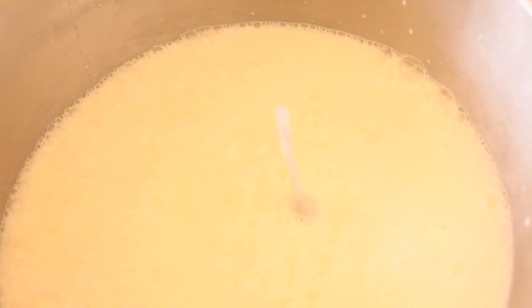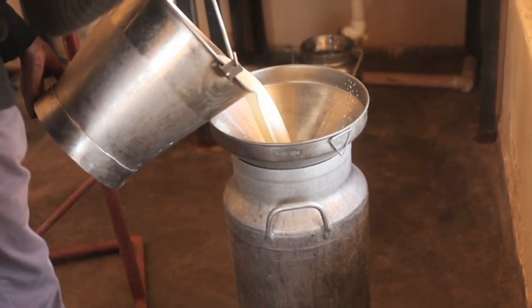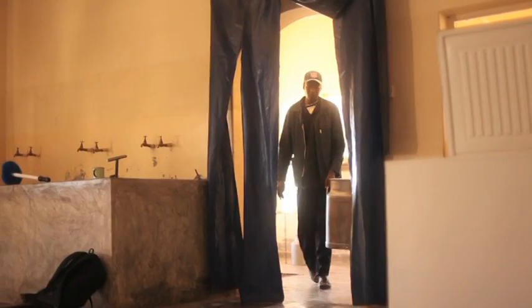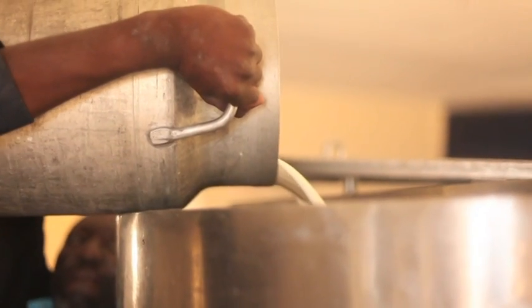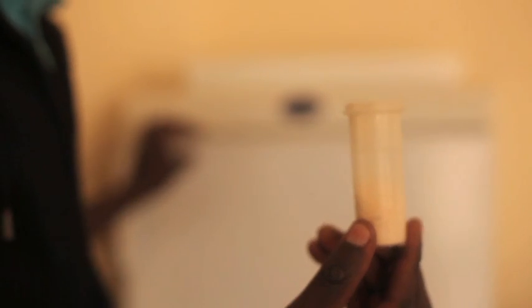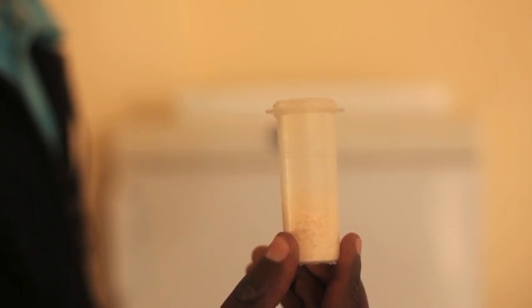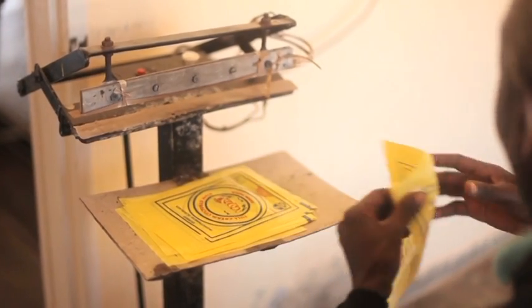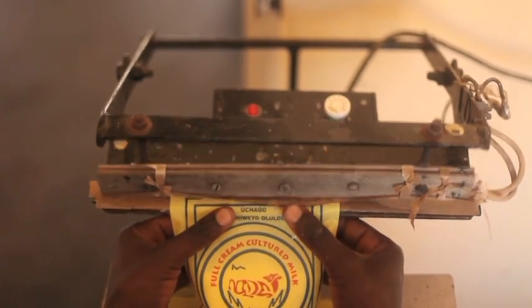Thereafter, we test it for freshness — the gadget actually floats when the milk is in good order. We then pour the milk into our containers. If we have more than 110 or 120 liters, we pour it straight into the pasteurizer for processing. There is a mixture called culture which we put in the cans, and thereafter it's ready for packing. It is then taken into a room where we pack it into sachets using the sealing machine.